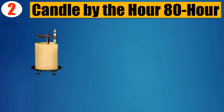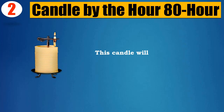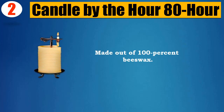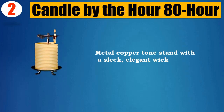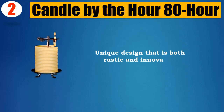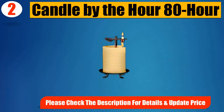Number 2: Candle by the Hour, 80-hour candle. Self-extinguishes when the flame reaches the clip. This candle will burn up to 80 hours, made out of 100% beeswax. Metal copper-tone stand with a sleek, elegant wick holder. Unique design that is both rustic and innovative. Please check the description for details and updated price.